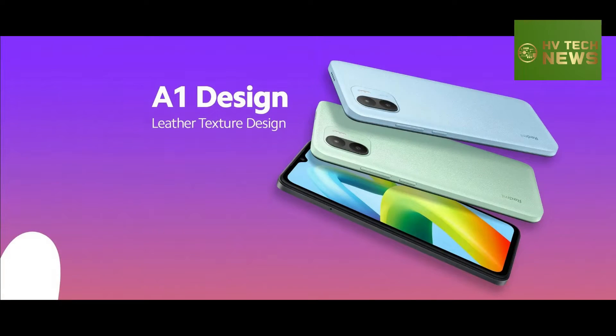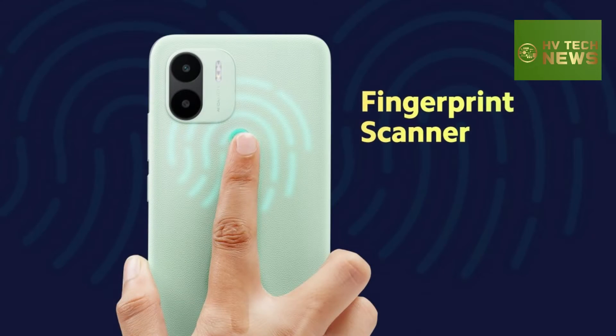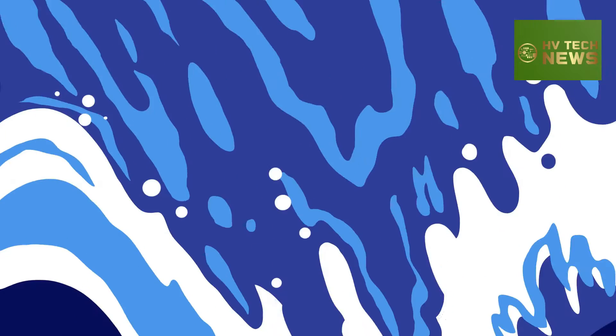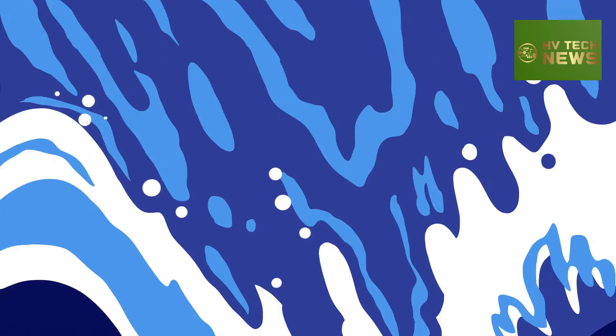Redmi A1 Plus debuts in India, with sales beginning October 17. Xiaomi's Redmi launched the Redmi A1 in India earlier last month, and today the company introduced the Plus model in the Asian country. It comes in 2GB-32GB and 3GB-32GB configurations.